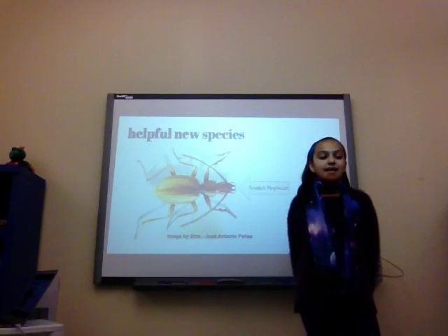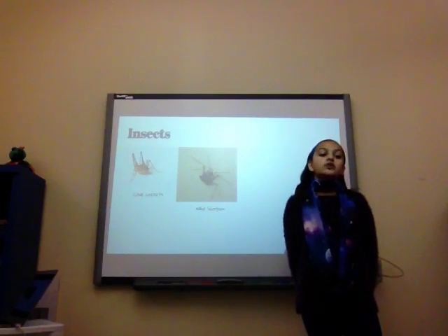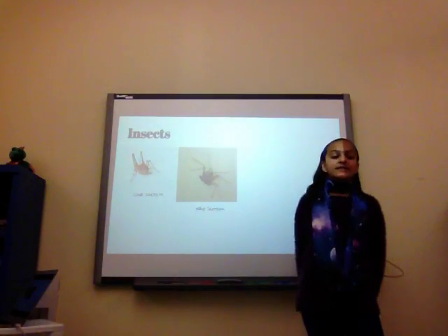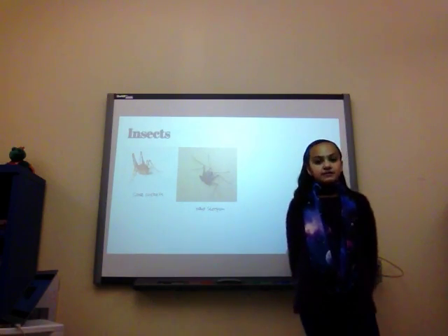Creatures were found such as insects, including mantises, ants, grasshoppers, crickets, and cicadas, along with spiders, snakes, bats, toads, frogs, shrews, centipedes, and scorpions.